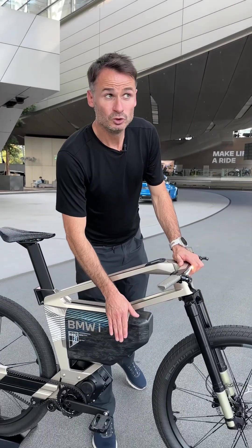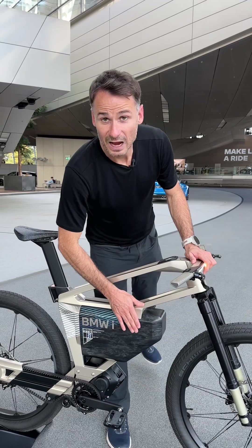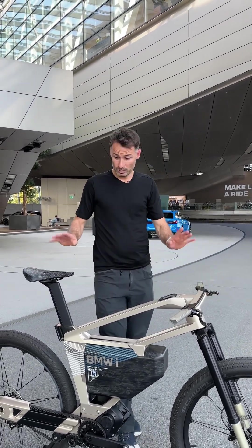You have a battery that is 2000 watt hours. You can roughly ride 300 kilometers with that bike on one recharge.